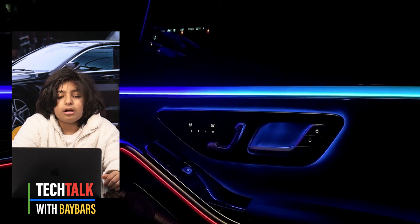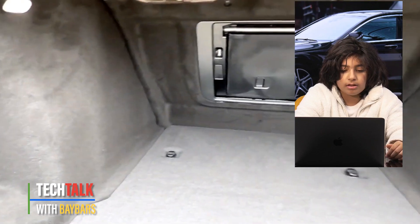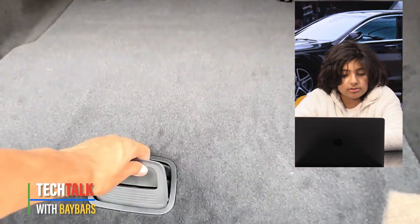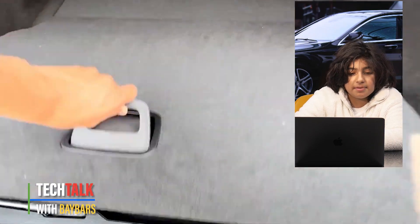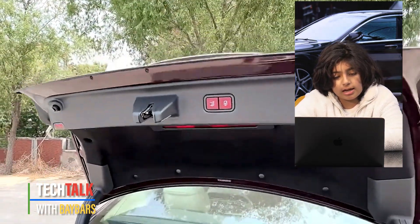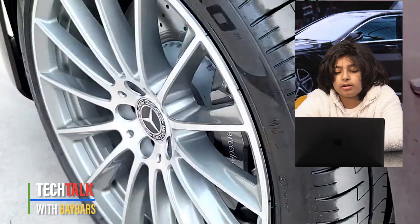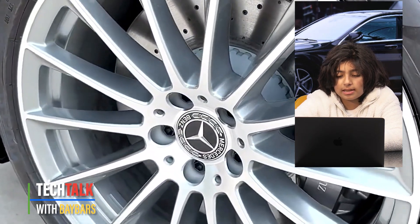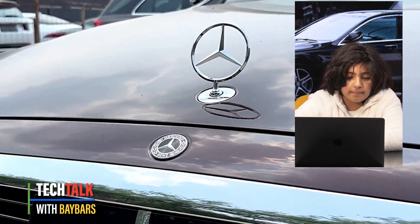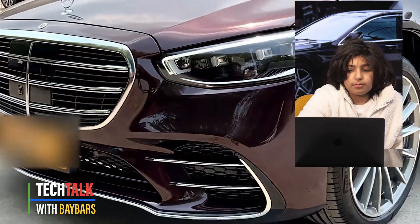There are 11 engines available with the AMG line. There are also other cars in the S-Class family: the Mercedes Maybach S-Class, the S-Class Saloon — which is the one we just went over — the S-Class Cabriolet, and the S-Class Coupe. All of these cars have basically the same options.